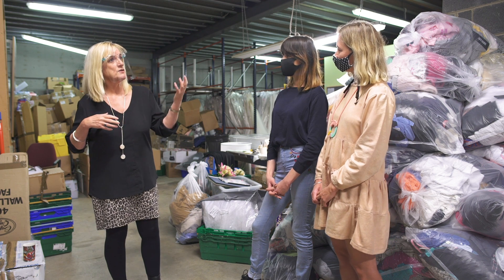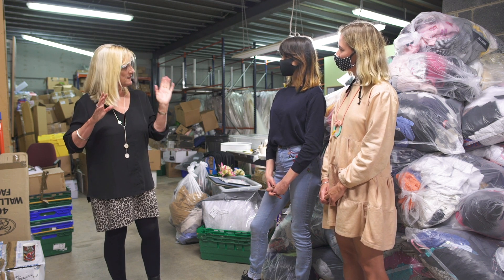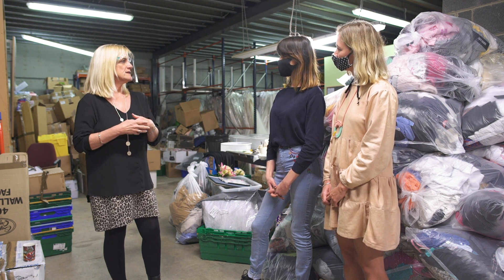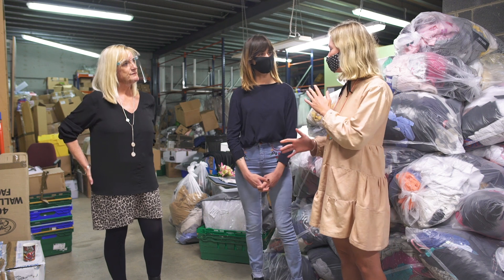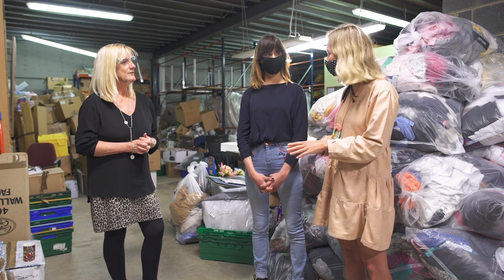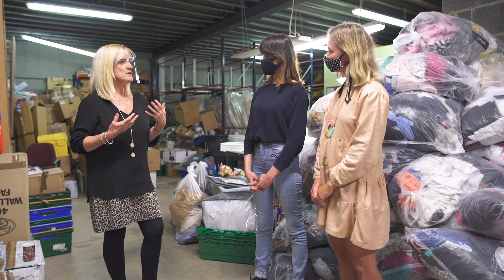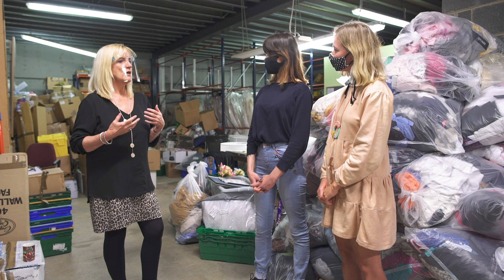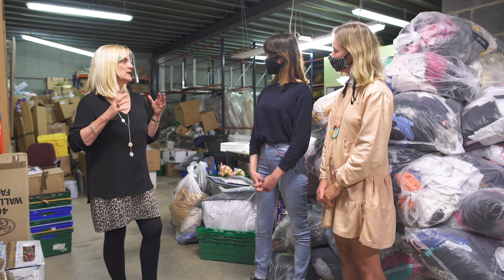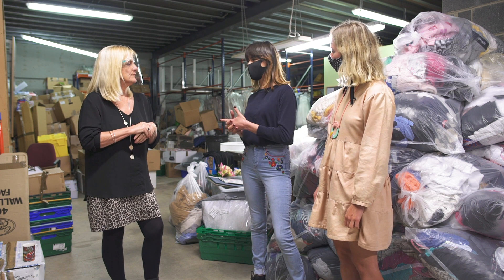Once that's gone to another shop and maybe hasn't worked after that week — which doesn't happen often — it would then come back again and be packed for recycling. When it comes to sorting, the girls have a very good idea around branding, different labels, and what's popular. We also try to make sure they have an awareness of seasonal colours coming in.